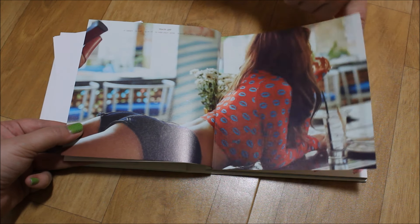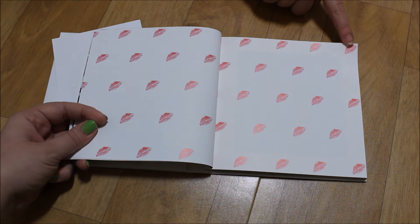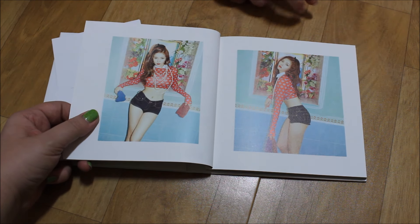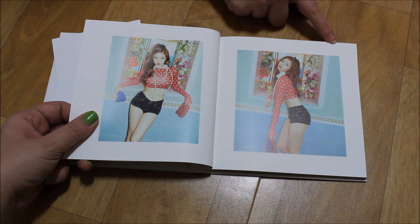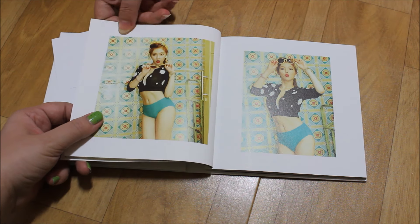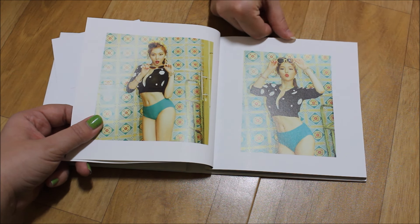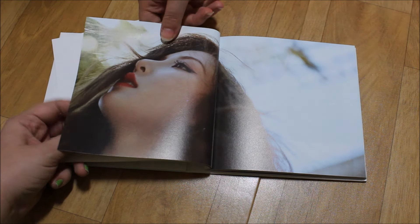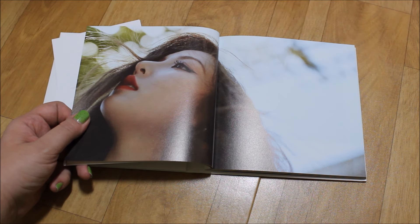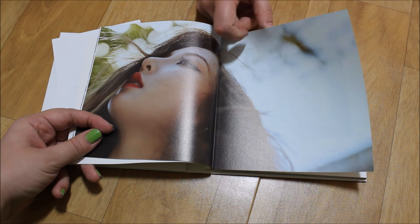She has such a nice body - wow, she has a really gorgeous body. I really like her hairstyle in this one. It's a super close-up but super pretty. Sorry for the glare - I don't want to talk about how we look right now, maybe you can see us in one of our vlogs.